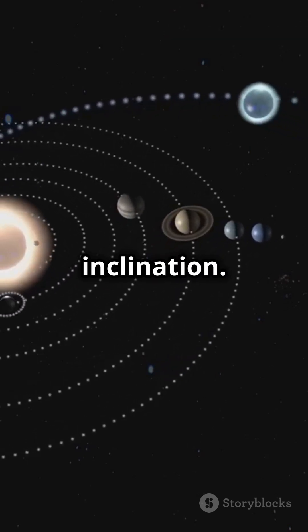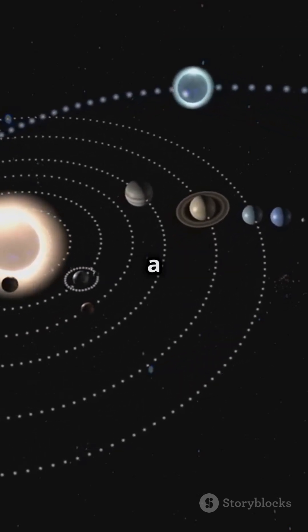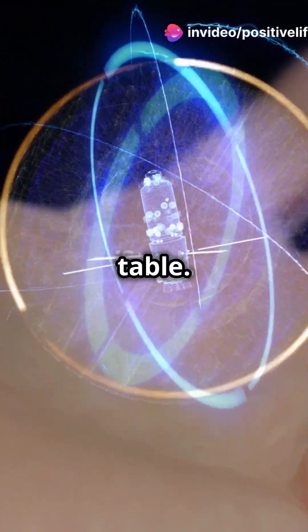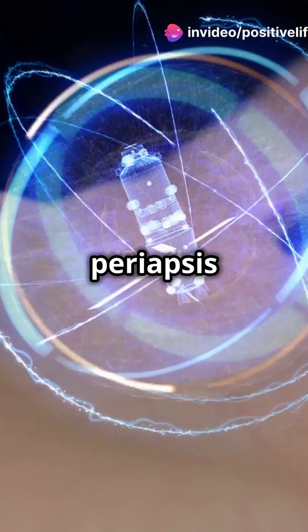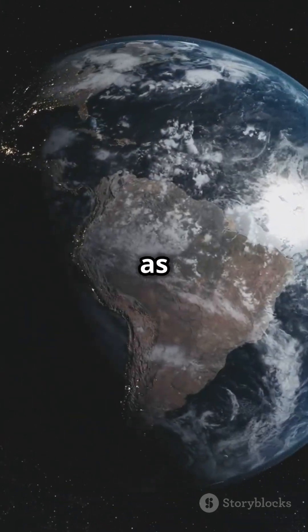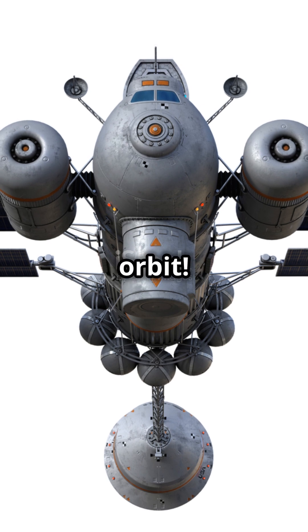Then there's the inclination. Picture the equator as a flat table — inclination is the tilt of the satellite's orbit compared to that table. And don't forget the argument of periapsis and the longitude of the ascending node. Think of these as the orientation and starting point of the orbit.